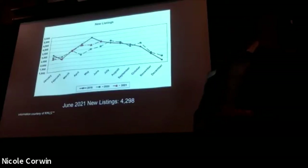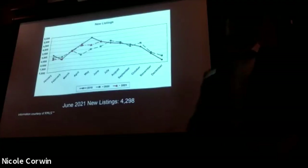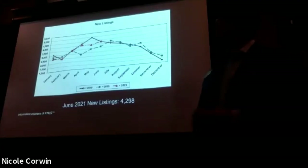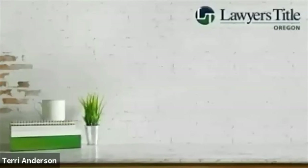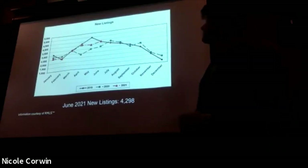New listings — this is a bit more exciting. We're kind of getting closer to the 2019 numbers, perhaps. New listings are increasing just a bit here from last month, and we're kind of in between what we've seen in 2020 and 2019. A bit more normal in terms of new listings coming to the market, getting closer and staying more in the middle of what we typically see around this time of year.